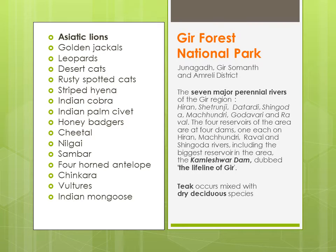Gir Forest National Park yeh ek famous national park hai jo ki teen districts mein paaya jaata hai: Junagadh, Somnath and Amreli district. Yeh jaise ki aapko pata hai, Asiatic lions ke liye bahut famous hai Gir National Park. Yehaan pe seven major perennial rivers hain — perennial yaani jo poore saal hamesha flow karti hain.